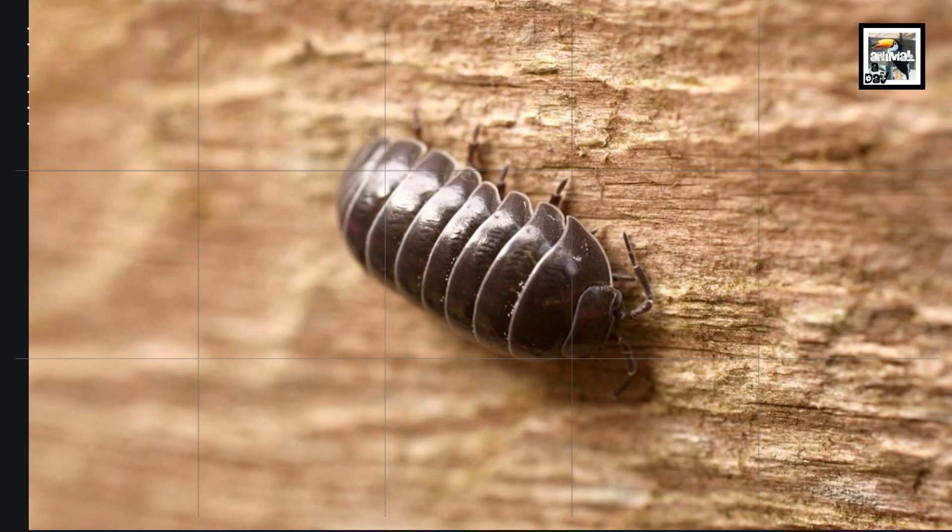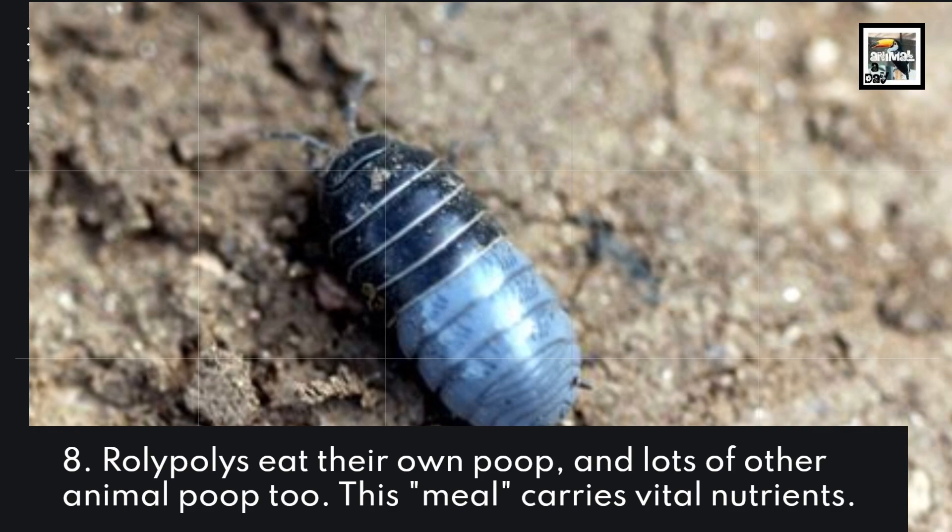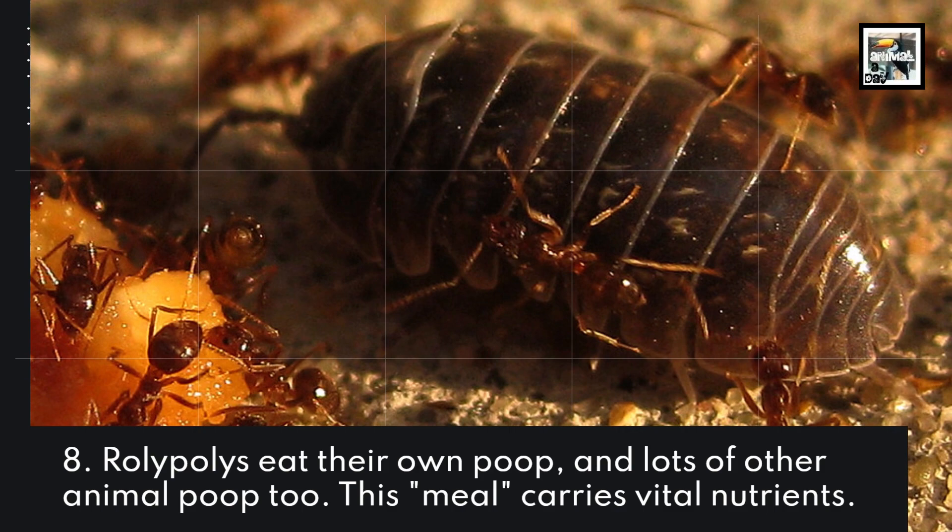Roly-Polys eat their own poop, and lots of other animal poop too. Yay, another poop eater. This meal carries vital nutrients. I've come to find out after starting this channel that way too many animals like eating crap.